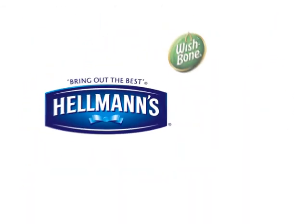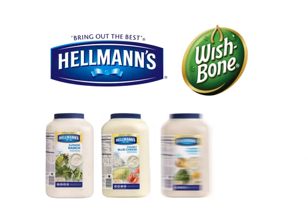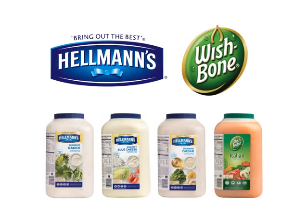Now that you've had a chance to hear some of the ins and outs of the Hellmann's and Wishbone core dressings, let's take a moment to review what we've learned.